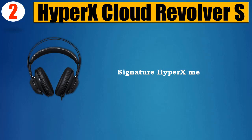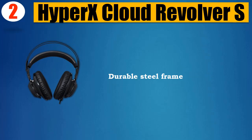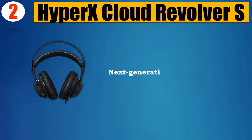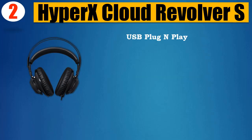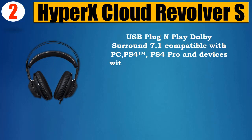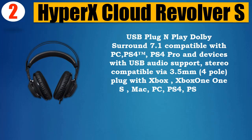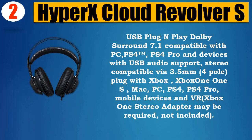Number 2: HyperX Cloud Revolver S. Studio-grade soundstage, signature HyperX memory foam with premium leatherette, durable steel frame, detachable noise cancellation microphone, total weight with mic 376g. Next-generation directional 50mm drivers, USB plug and play, Dolby surround 7.1, compatible with PC, PS4, PS4 Pro, and devices with USB audio support. Stereo compatible via 3.5mm 4-pole.